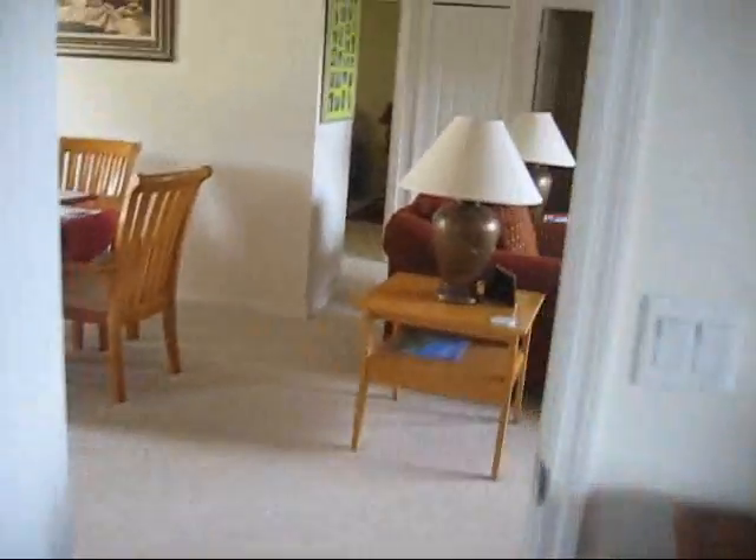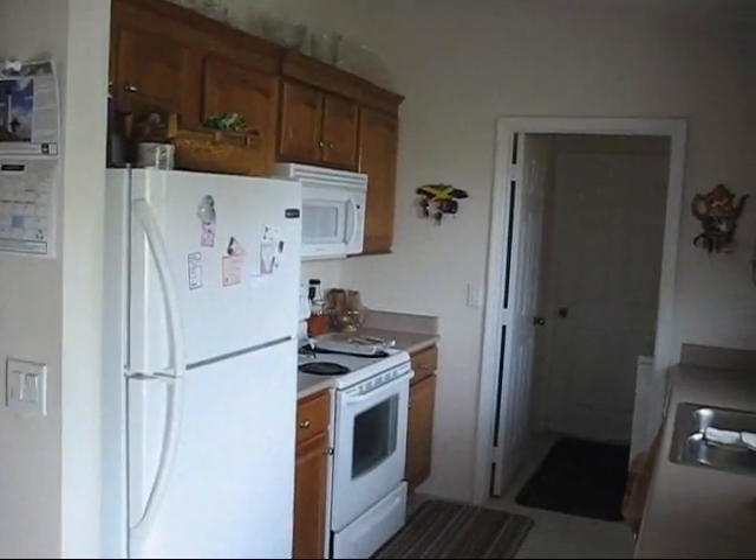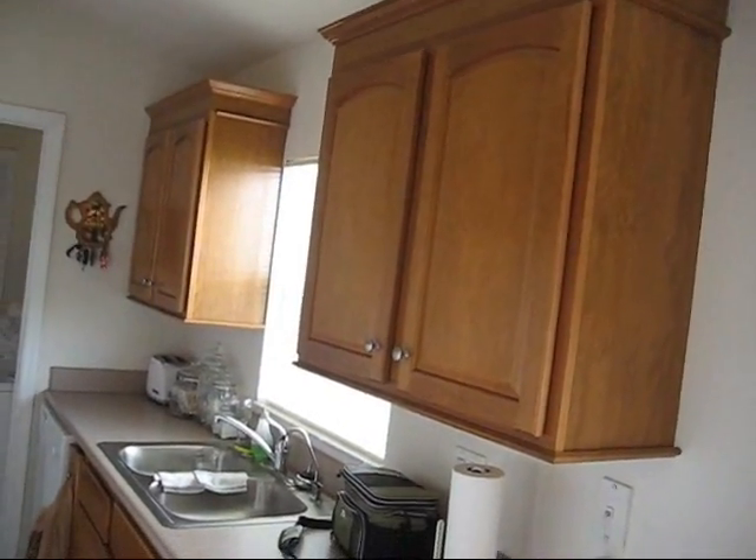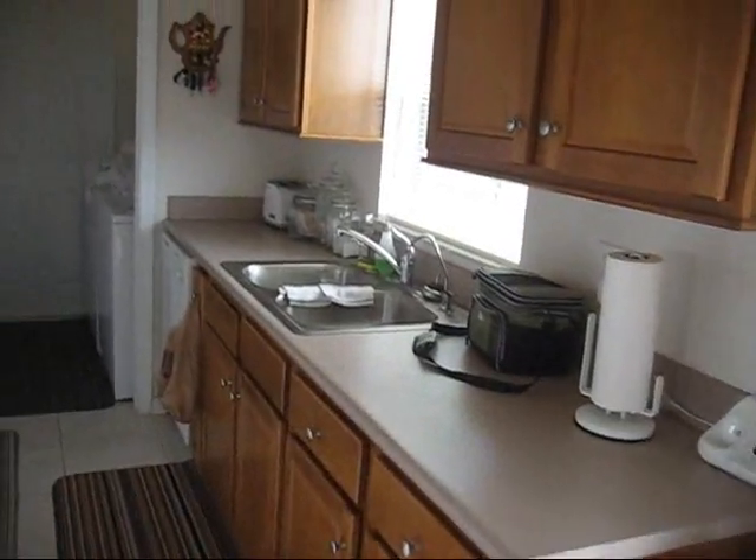There's no signs or smells of Chinese drywall that I sensed. Got the kitchen — the cabinets are actually upgraded, a lot nicer than normal builder's grade.